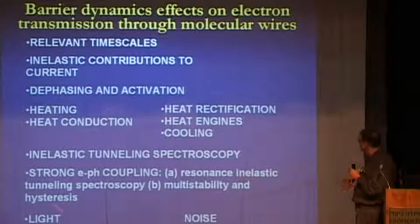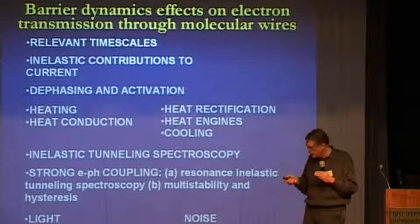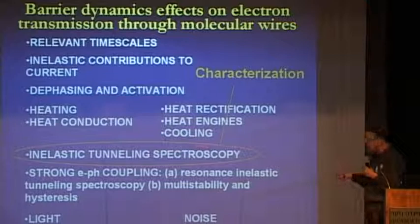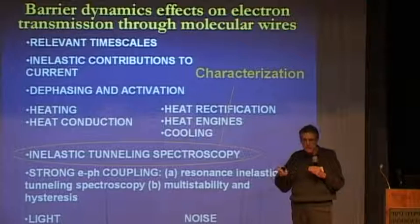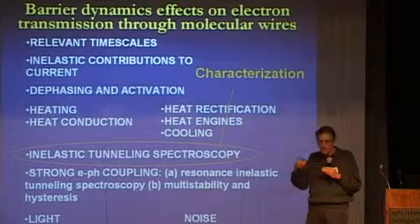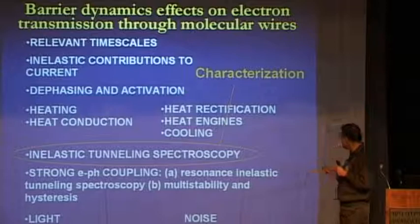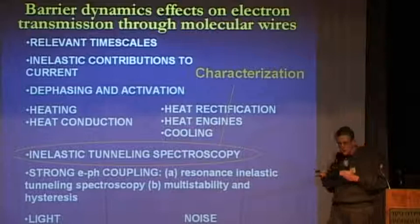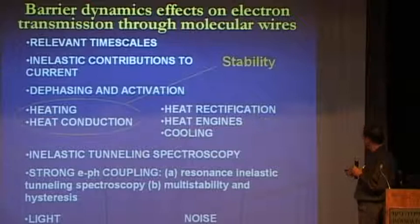There are many processes to consider. I will highlight some of them together with my original list of what is important for technology in molecular junctions. First, inelastic tunneling spectroscopy: an electron going through a molecular environment and exciting molecular vibrations. If we can see the signature of this excitation in the final electron energy, we get information about the molecular vibrations in the junction. We can identify that there is a molecule in the junction, and what molecule it is. Inelastic tunneling spectroscopy is now the most important characterization tool in molecular junctions — it tells us if there is a molecule, and what molecule it is, if you can analyze the signal.